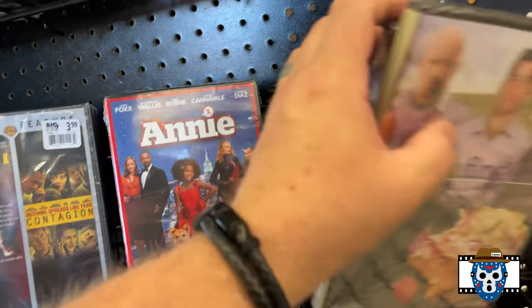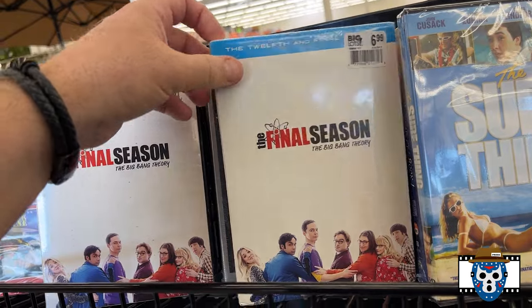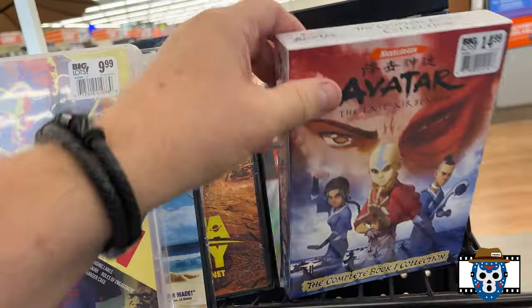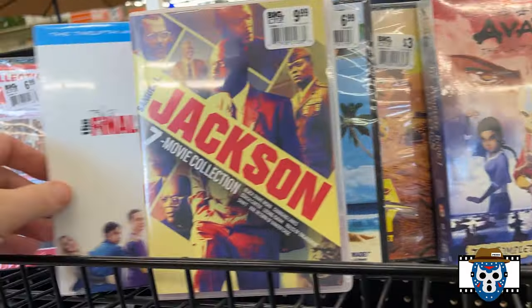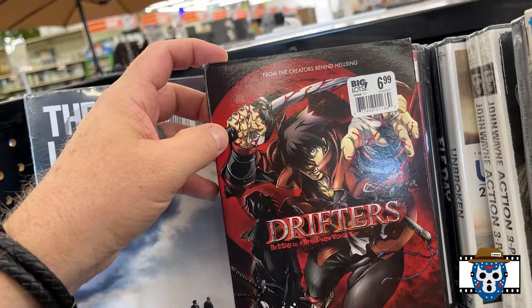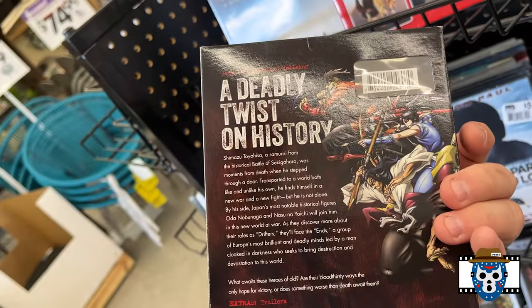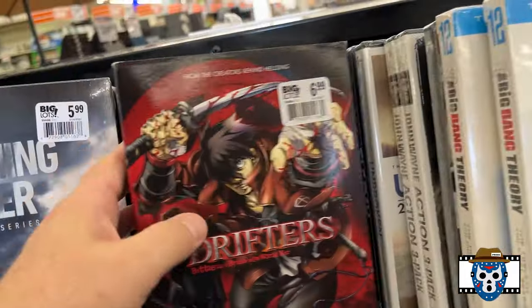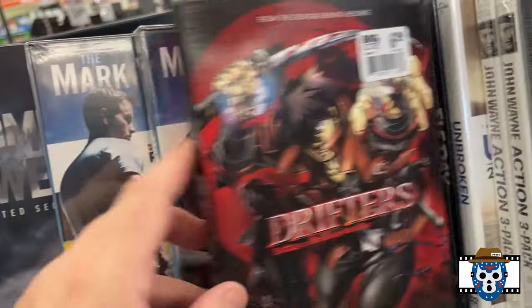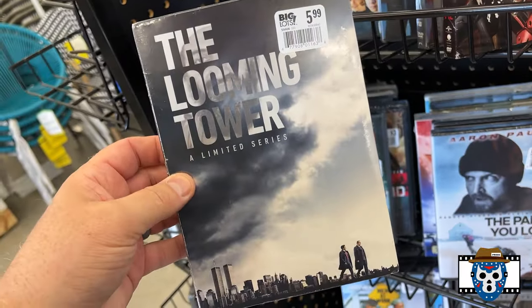Unless these movies are clearance, I'm not getting any $3 DVDs. Got some seasons of Big Bang. Got that Samuel Jackson collection we've picked up before. A Drifter's cover is cool, but not much in the anime, but I like the cover of that — it looks neat. Some movie collections. The Lumen Tower — I think we've got that before.